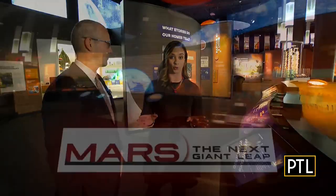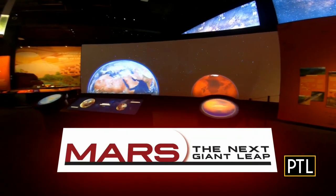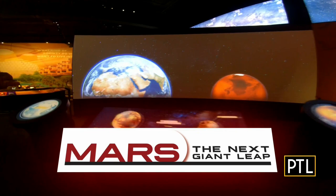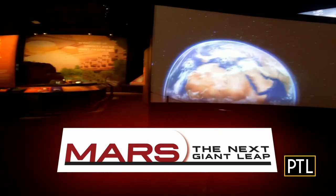We want people to be able to explore and understand the entire settlement. Well, thank you for the tour today — I know I've got to come back to check out more because there's a lot to take in, but you can now. It's officially open to the public here at Carnegie Science Center: Mars, the next giant leap. Thanks, Jason. We'll send it back to the PTL studios.